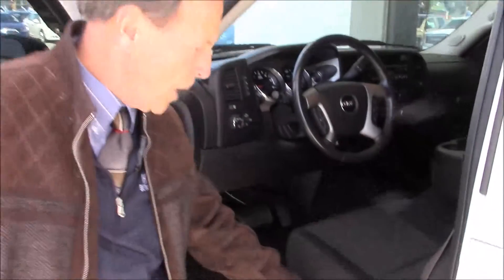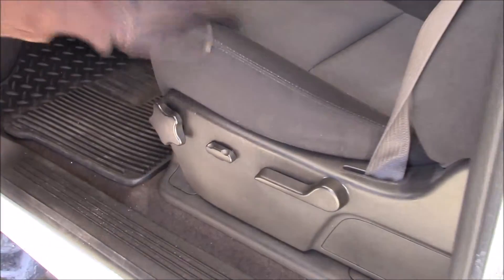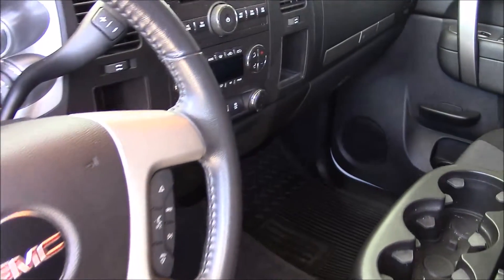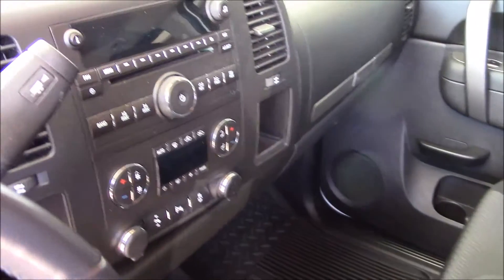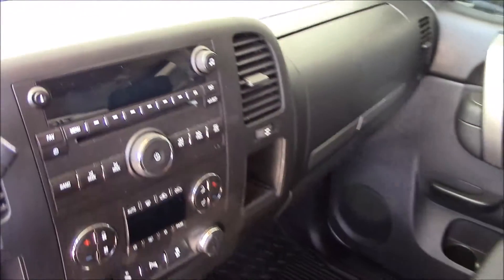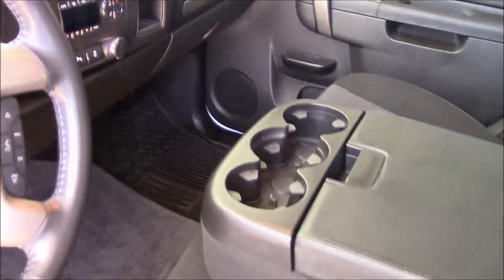Benny, it's got the automatic headlight system. You got a power seat in this car. It is cloth interior. It gives you power windows, power locks, cruise control, power mirrors. You got your tow mode if you're going to tow anything.